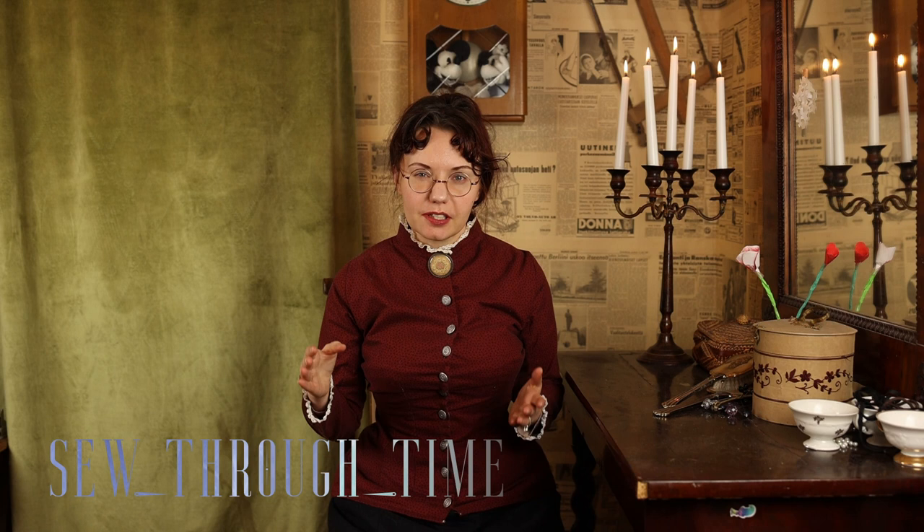Hello and welcome, I'm Maria from Sew Through Time, and this time we're taking a look at mid-Victorian 1850s fashion and making a dress from that era. The interesting part about mid-19th century fashion is that...